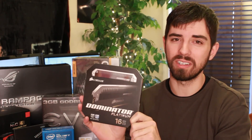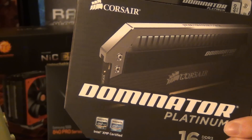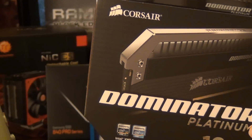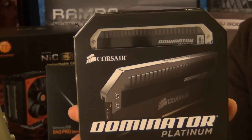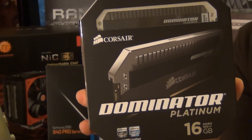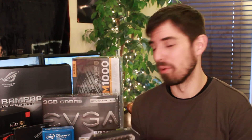Behind that we have my RAM — the Corsair Dominator Platinum, 16GB of DDR3 RAM. Those are two 8GB sticks that will be working in beautiful harmony. 16GB might seem like overkill for gaming, and frankly it probably is, but remember we're going next-gen — things are going to get bumped up. Beyond gaming, I do a lot of video editing and rendering, and for that the more RAM I can get the better.